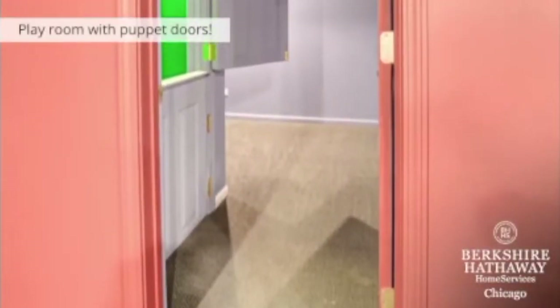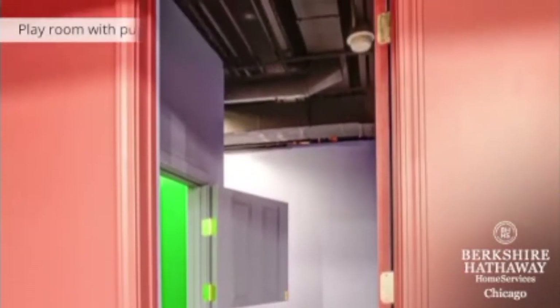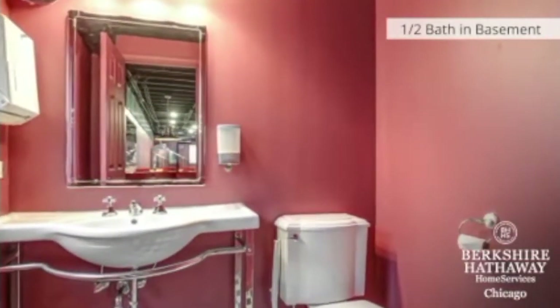This is bonus space which could be an additional playroom. It has farm doors to the closet that could showcase an adorable puppet theater production — bring on the imagination. This is the half bath located in the finished basement just off of the diner.